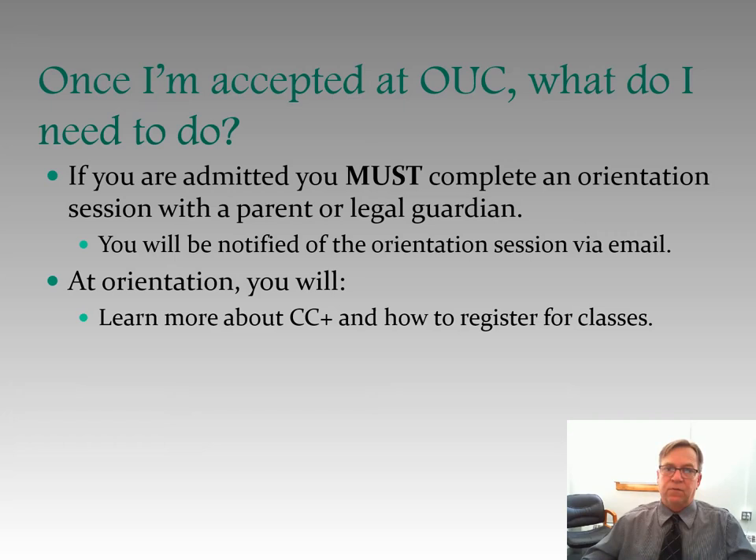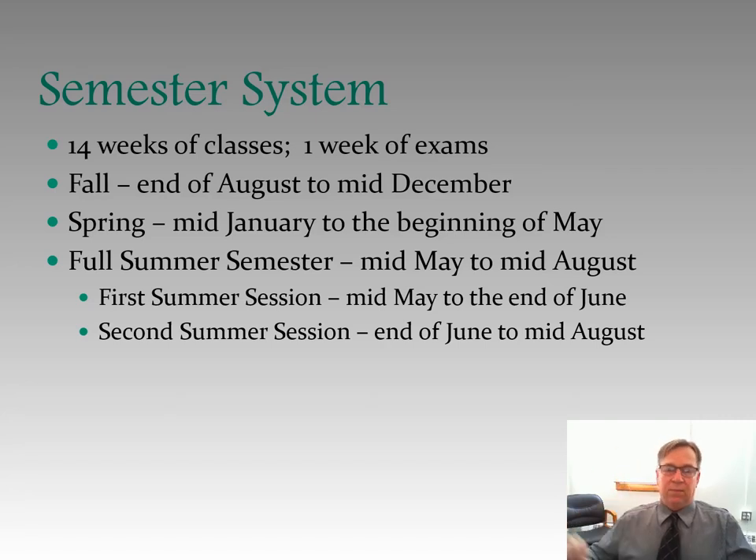We're on the semester system at Ohio University — all campuses of Ohio University. That's 14 weeks of classes and one week of exams. The fall semester runs from the end of August to mid-December. Spring semester is mid-January to the beginning of May. We have a full summer semester from mid-May to mid-August, and then also a first summer session from mid-May to the end of June, and a second summer session from the end of June to mid-August.